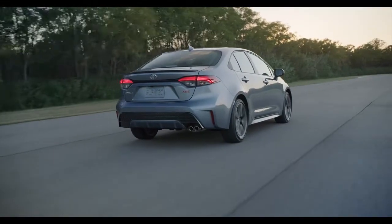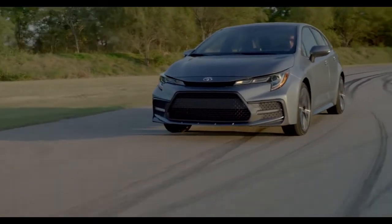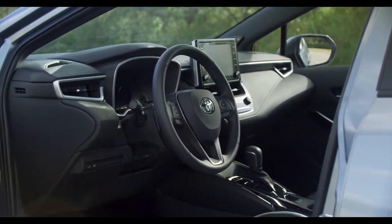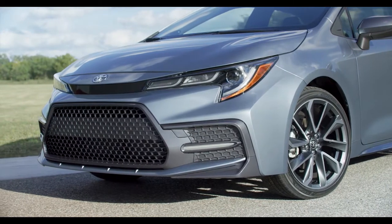The Toyota Corolla is for those who refuse to blend in. Loaded with attitude, it signals to all that this sedan is always up for some fun. Designed for style and performance, these LED headlights shine bright and use less energy compared to standard lights.